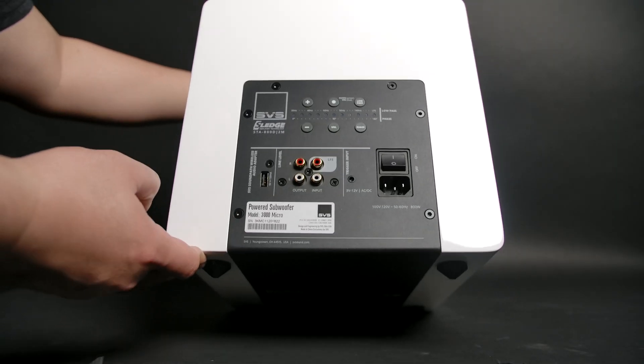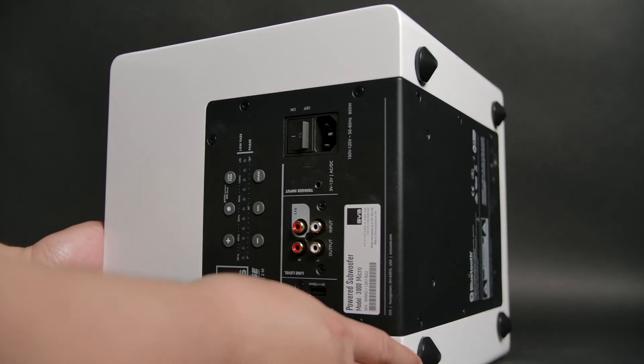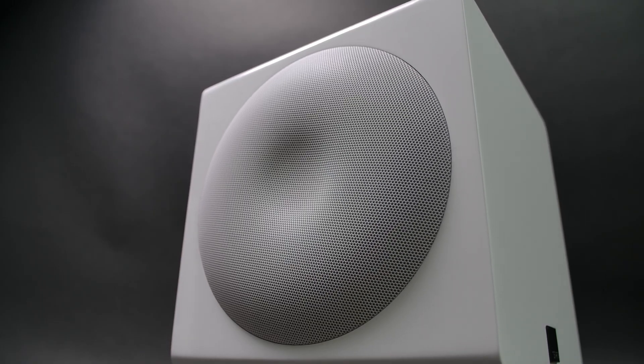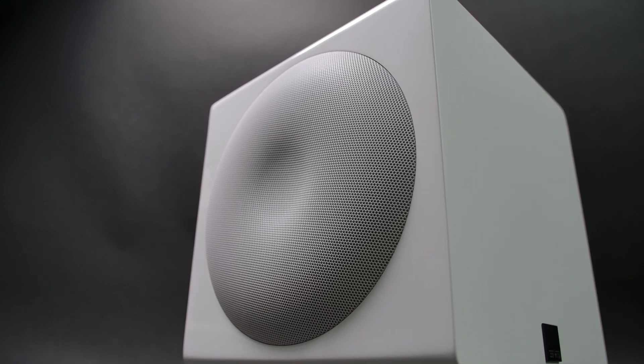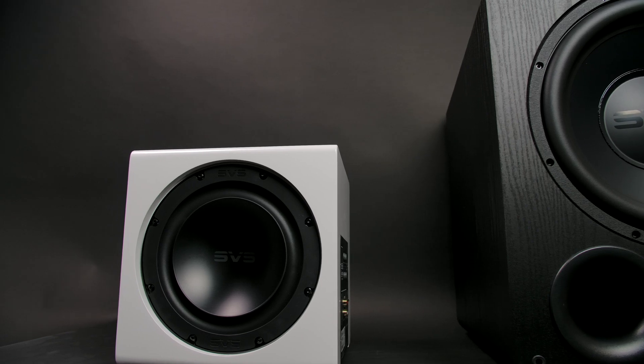Another thing it does extremely well is it looks cute in the manliest way possible. It looks awesome. If you look at the amp, it extends down to the bottom — that's pretty dope. And also the subs on the side, the grills to protect them have a different look with this kind of curved look. I'm not sure if I love that; it kind of looks cool with them off. You're not supposed to take them off, but I did it for the video. Sorry, SVS.